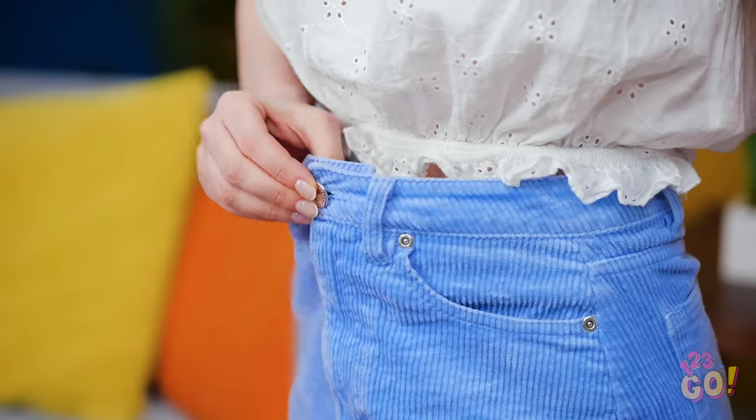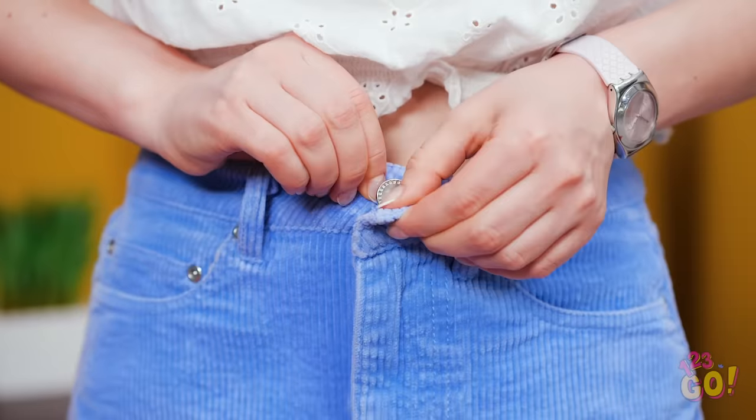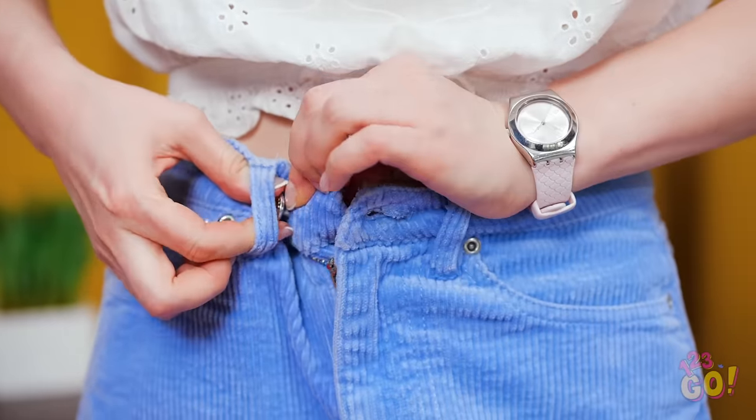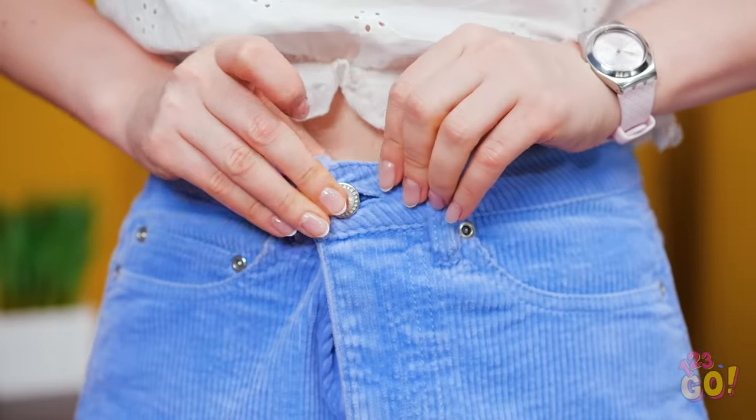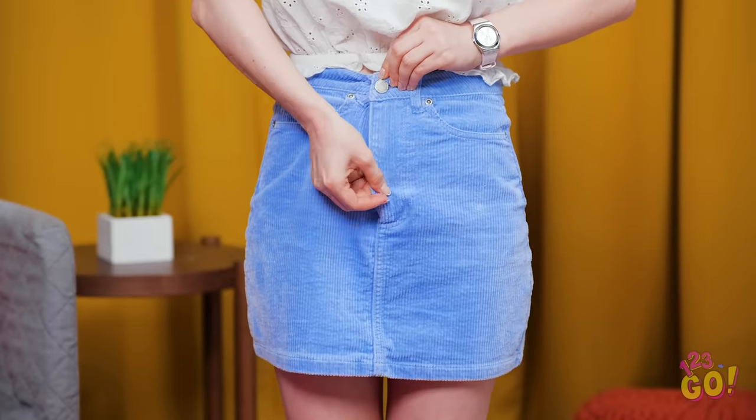You probably should have tried these on before buying them. But maybe I can fashion something. If you have bottoms that are too loose, pull the button through the closest belt loop, then fasten it from there. You don't even need a belt.